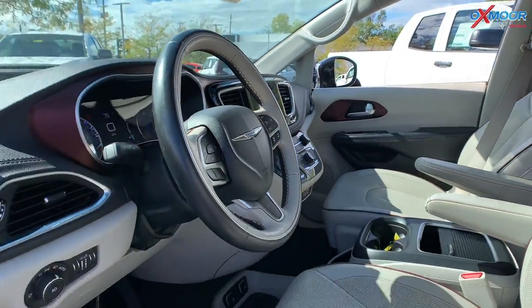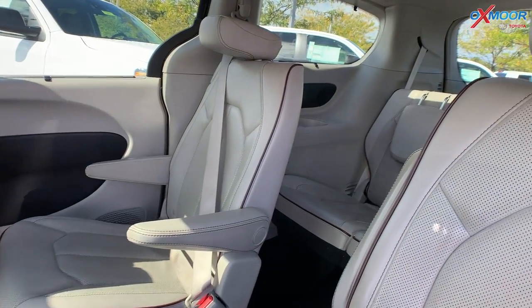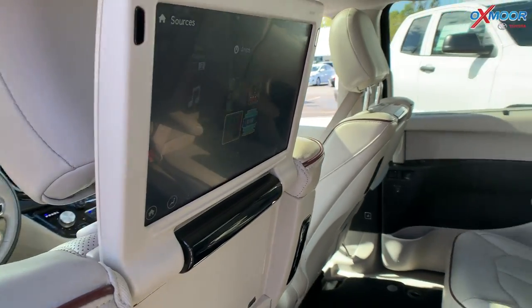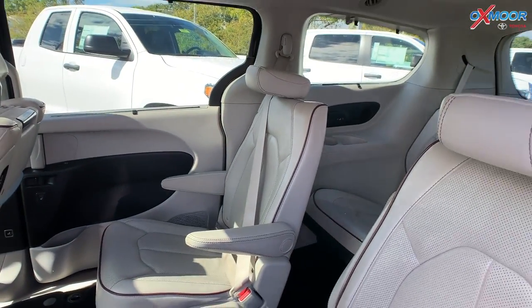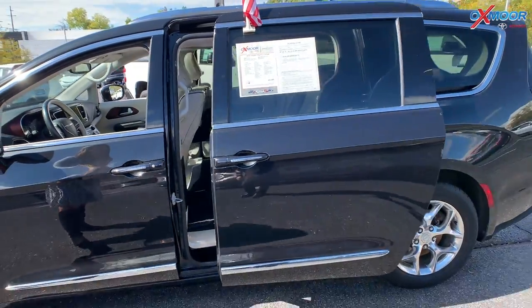The mileage on this one is 93,660 miles. You do have your DVD entertainment back there. And the price on this one is $31,000.